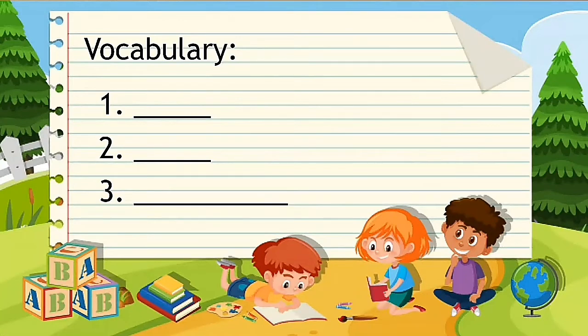But before anything else, we will do our vocabulary. Can you repeat after me? Number one: rinse. Rinse, spelled R-I-N-S-E.